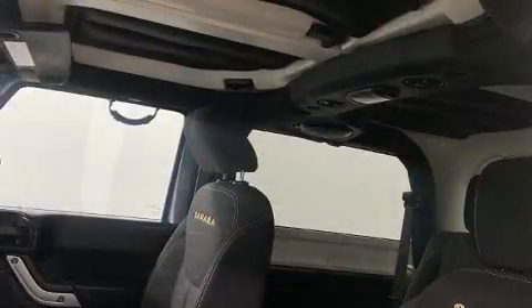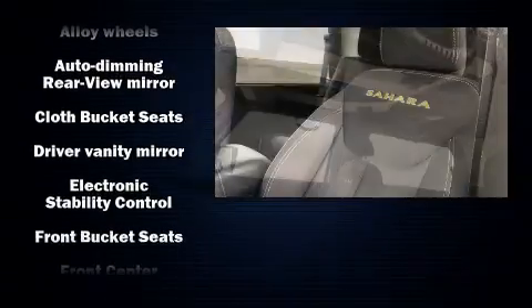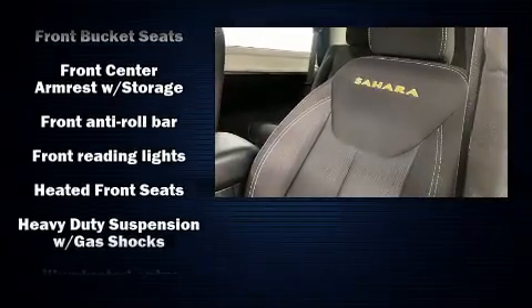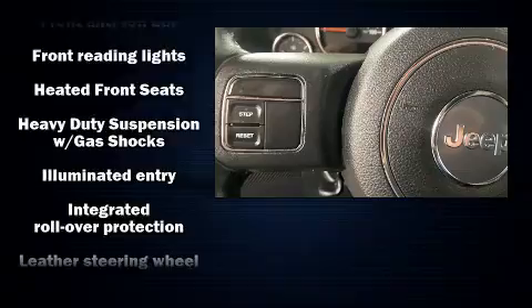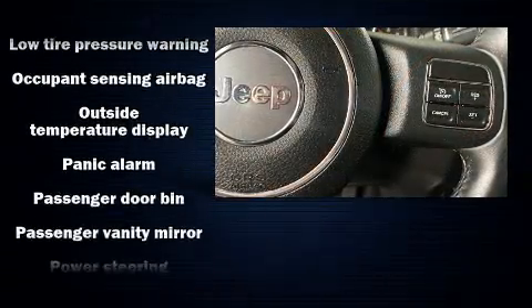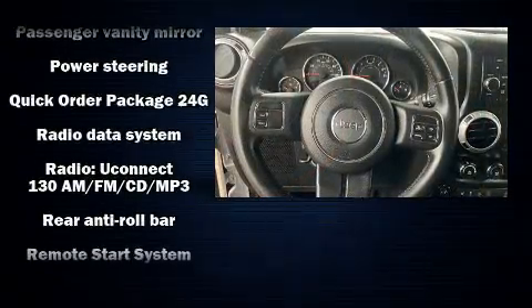Jeep also prioritized safety and security with features such as dual front impact airbags, integrated rollover protection, traction control, brake assist, ignition disabling, and four-wheel disc brakes with ABS. Electronic stability control stands out as a technologically savvy innovation, keeping you better connected to the road.